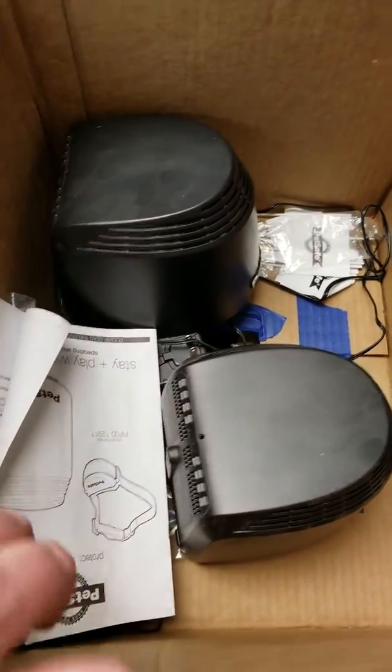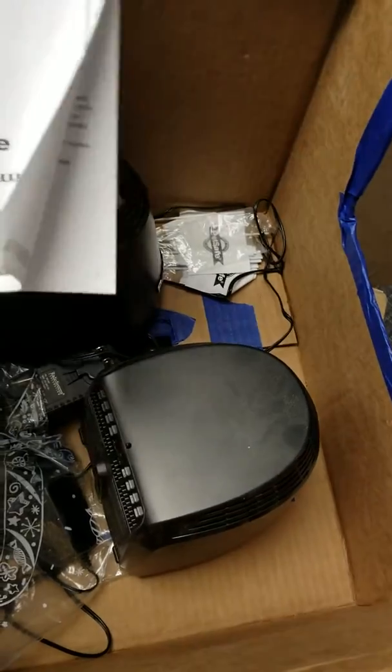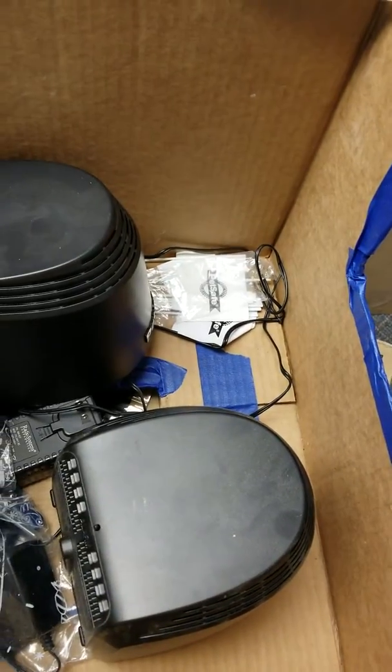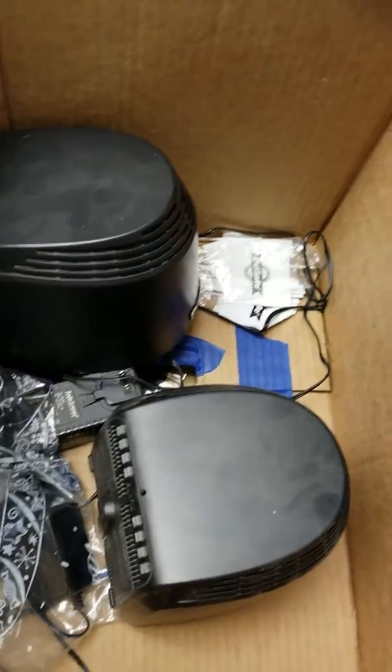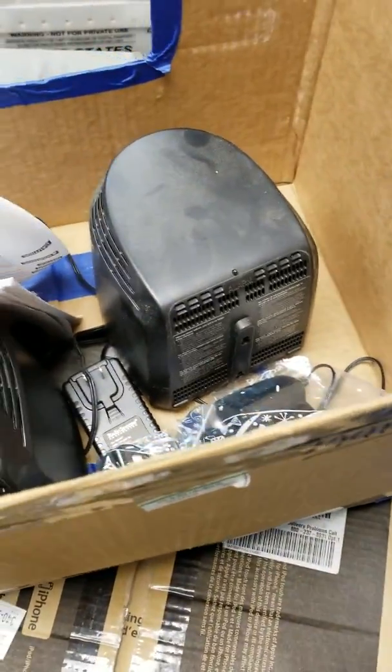I did get two PetSafe units — these are the smaller stay-and-play wireless fences. They came with two transmitters, so you can make an oval instead of a circle. I gave $100 and got one collar, all set up and charged, and that's like $250 to $300 total in second-hand retail value.